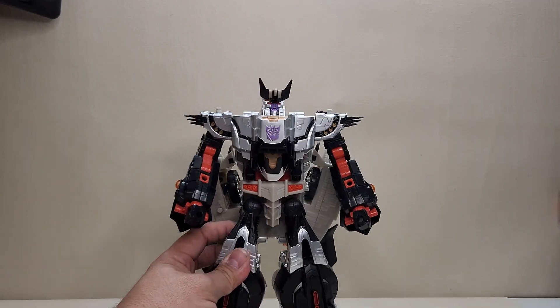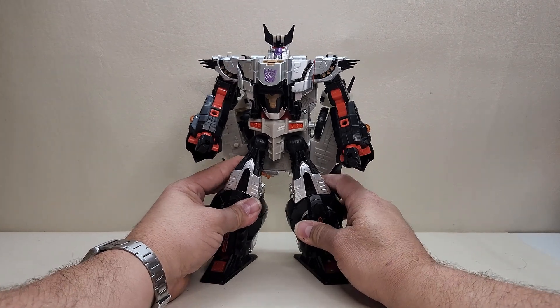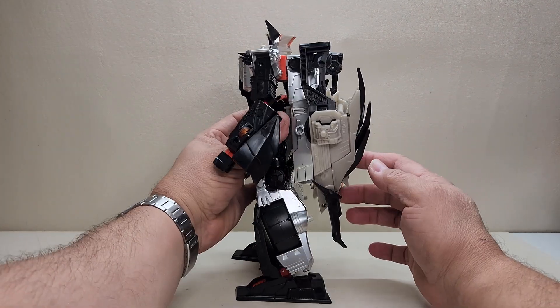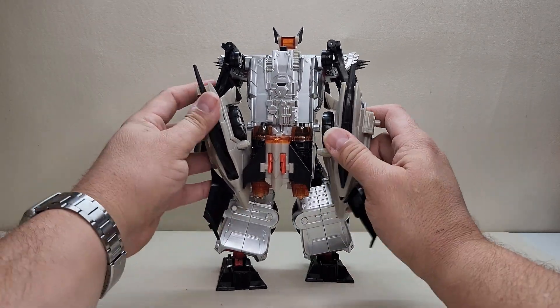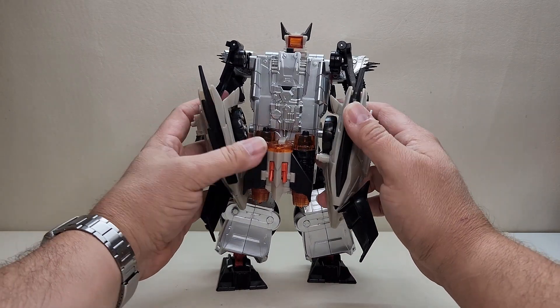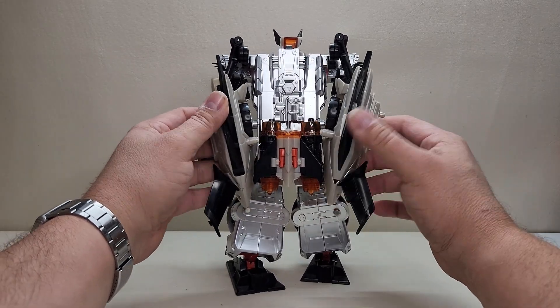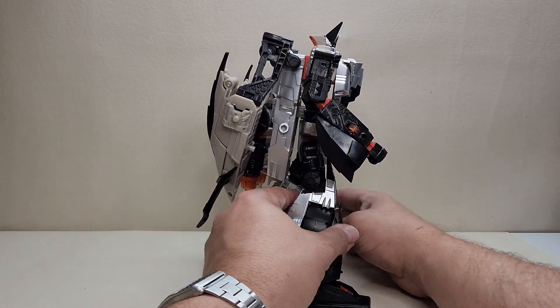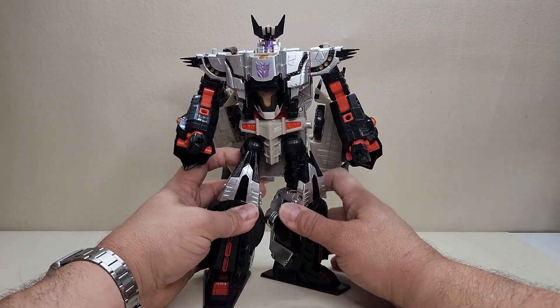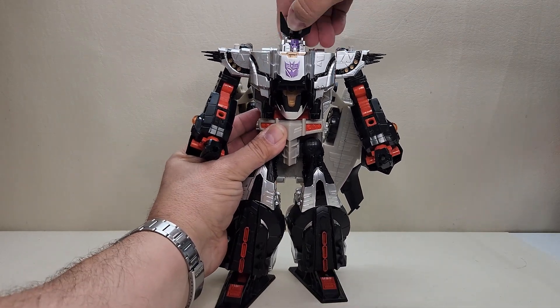I am going to gush over this figure — it's absolutely fantastic. It's huge: ten and a half inches tall. Going around the back, he does have some back kibble. I like to call it a cape — it looks more like a cape to me, and it also serves as his weapon storage, which we'll look at in a moment.